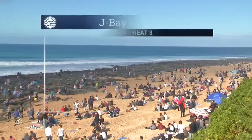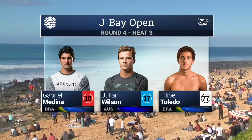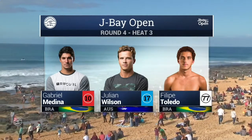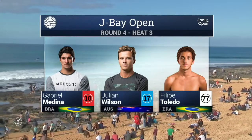The fourth round, Heat 3 hitting the lineup now, and it is a big one. Gabriel Medina looking very sharp on the backhand up against Julian Wilson, a finalist from last year, and Felipe Toledo, who in waves this size has given us some of the best performances we've ever seen on the championship tour.